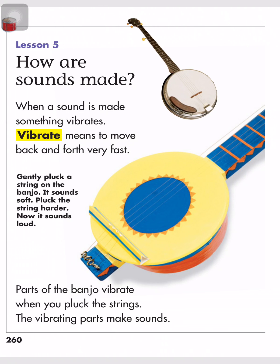Lesson 5: How are sounds made? When a sound is made, something vibrates. Vibrate means to move back and forth very fast.